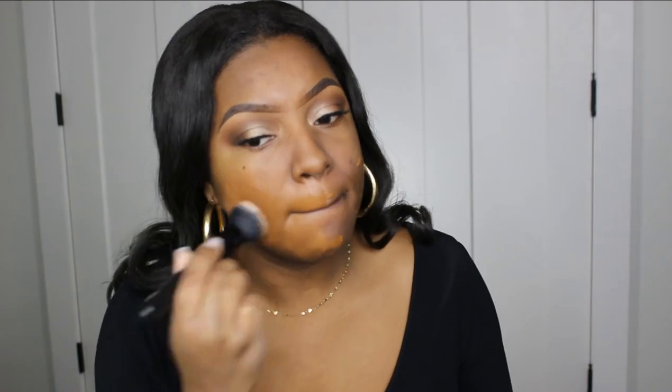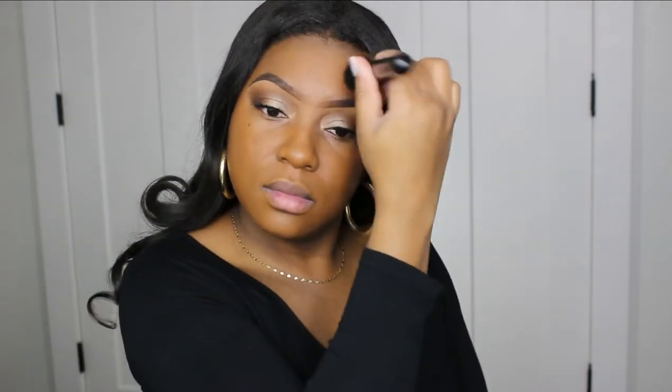For my foundation I'm going to be using this Maybelline SuperStay foundation. I haven't used this in a minute — I'm in the shade Coconut. It's a really nice full coverage foundation and you only need a little. This foundation does pull a little red but the concealer is going to fix it — trust the process.